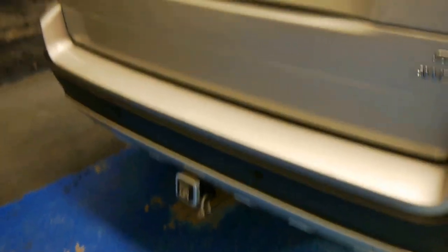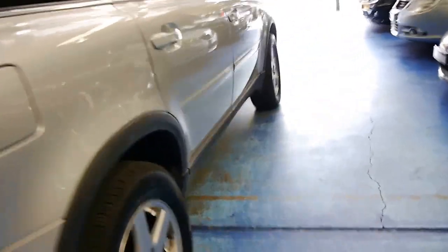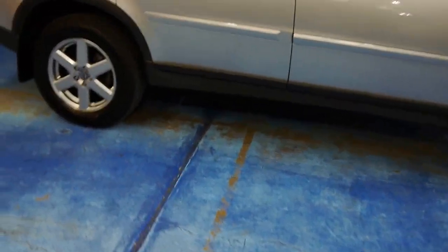It has a factory Hayman-Reese tow bar. Have a look at how great these are — it's a seven-seater and you can have the rear section opening in two different areas.